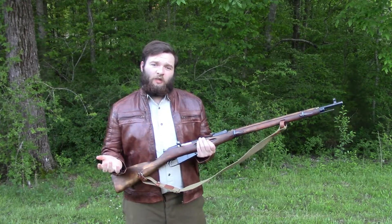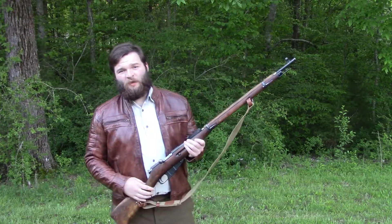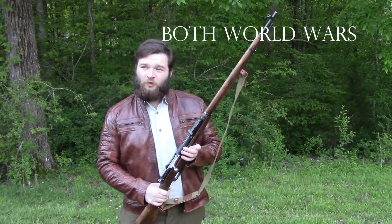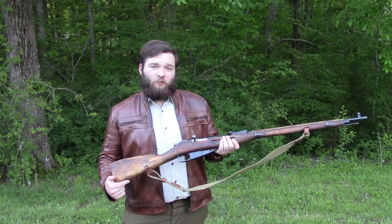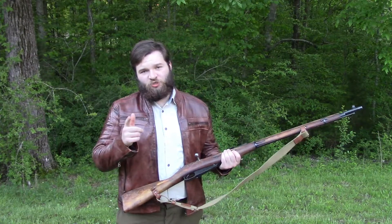I paid $300 for this one — you can find them for less. Russia mass-produced these during the war. This is the 91/30 version. There are tons of variations of the Mosin-Nagant simply because it's been around so long and the design was so perfect to begin with. Not much has changed, so we'll check it out.